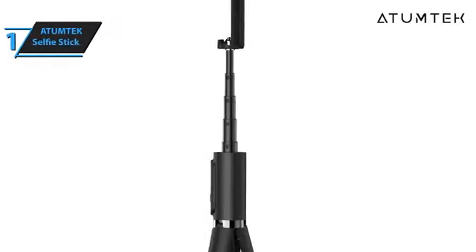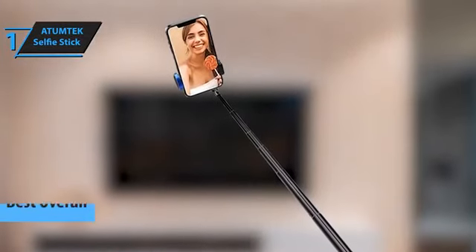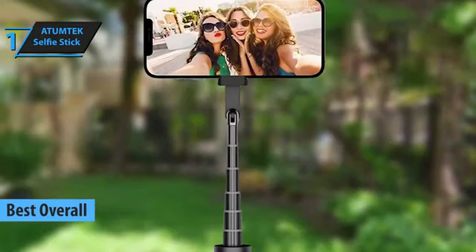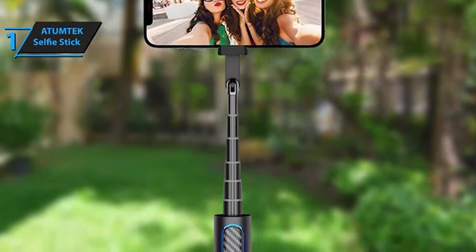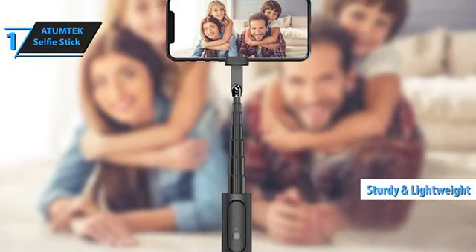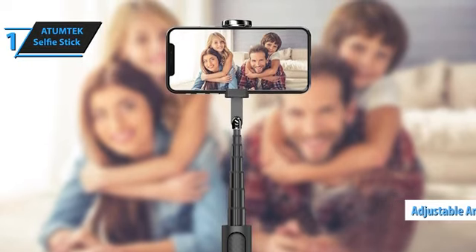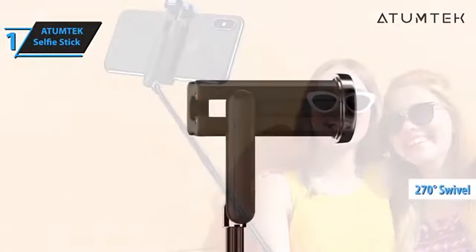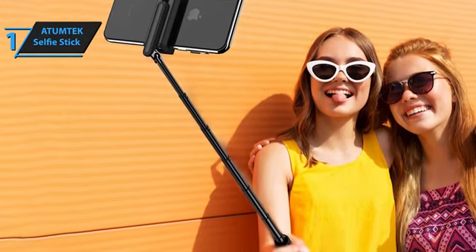The Atomtec selfie stick isn't just any selfie stick — it's a top-tier choice for anyone looking to up their photo game. Its sleek integrated design combines a tripod stand and a selfie stick for stability that's hard to beat. Built with the same aluminum alloy used in airplanes, it's both super sturdy and lightweight. One of the coolest features is its adjustable angle and rotatable phone holder — you can swivel the holder 270 degrees to clamp your phone just right, and with the ability to rotate 180 degrees, finding the perfect angle is a piece of cake.